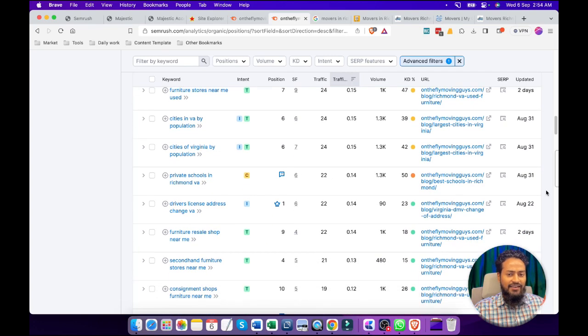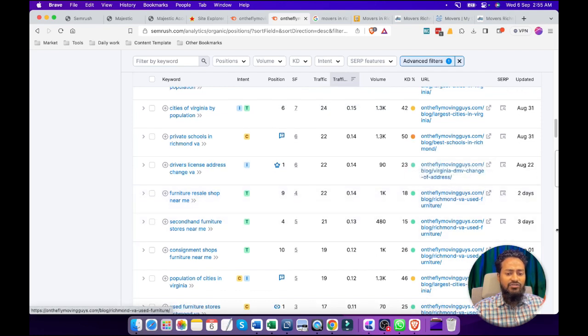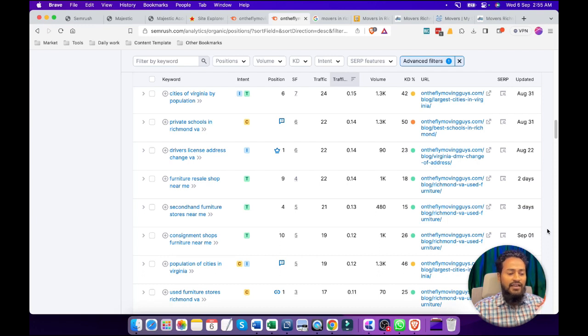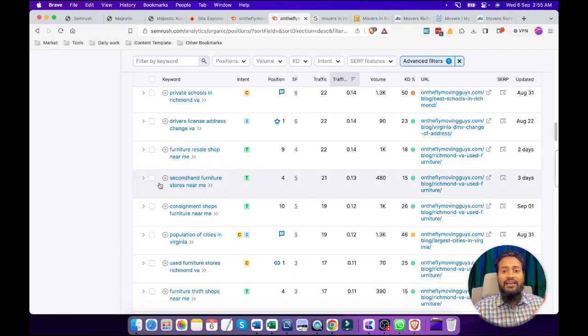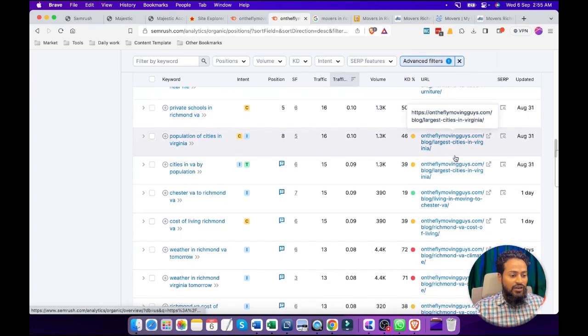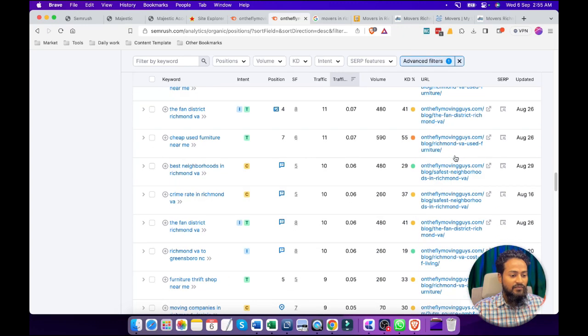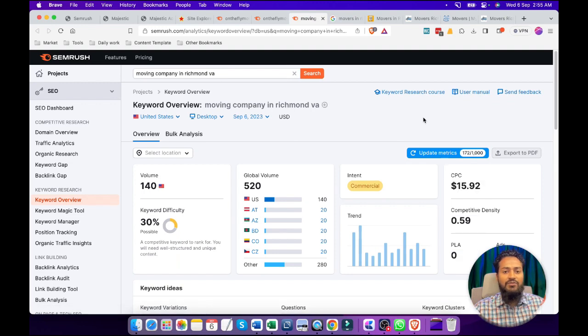We can see there are different types of keywords they are targeting. It may be confusing because these are the keywords they have targeted in their blog section. Blog section means they have tried to cover all the different types of information that people are interested in for a moving company. If I were to hire a moving company, I may search for 'furniture resale swap near me' — this type of keyword before going to hire any moving company. This is why the company owner has published this type of content.